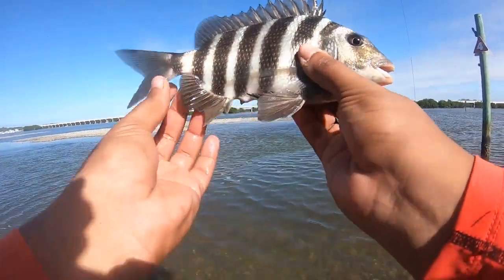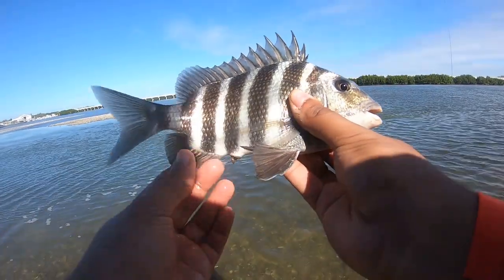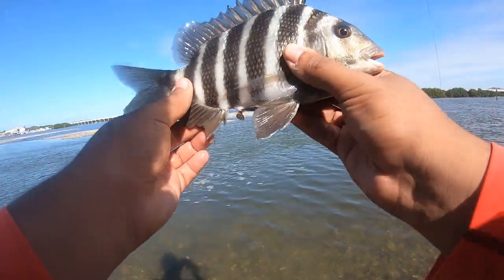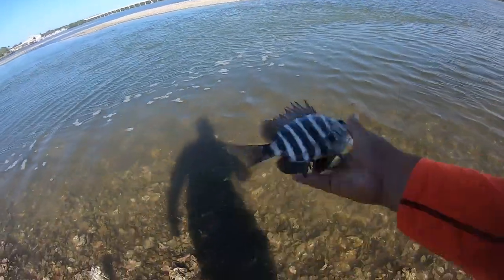That's all we're catching today. This is my fourth one of the day. The first one, I think, was a keeper, but it was still small. Pretty much the size went down from there.